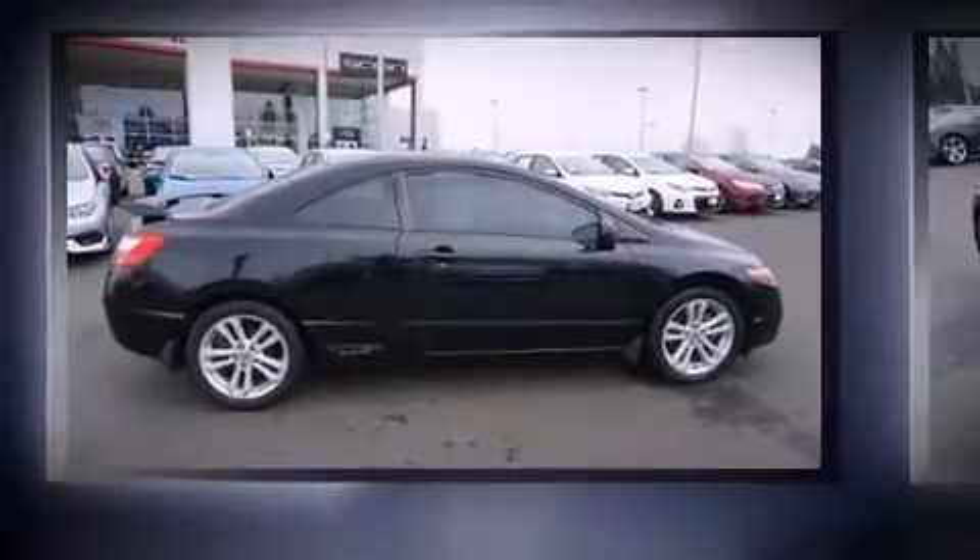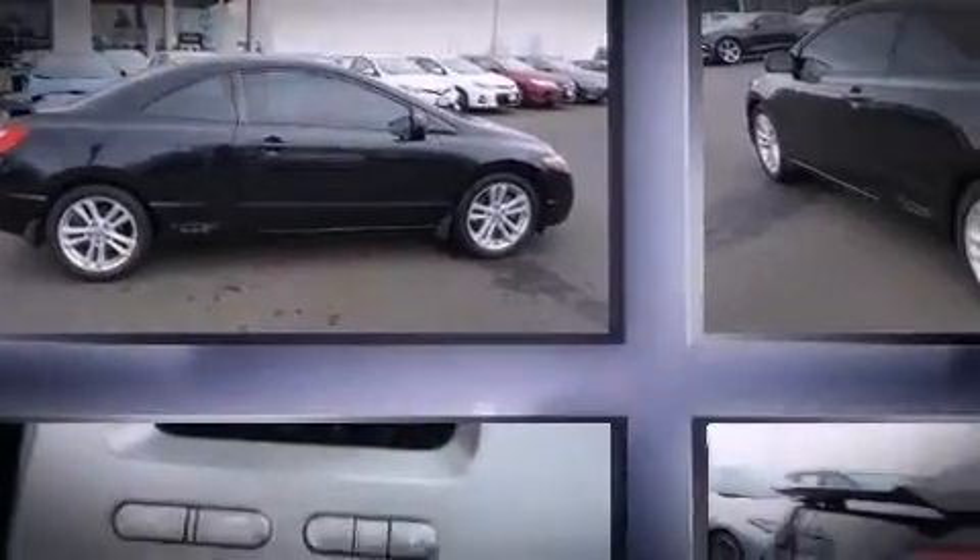Come test drive this 2006 Honda Civic. This two-door, five-passenger coupe provides exceptional value.